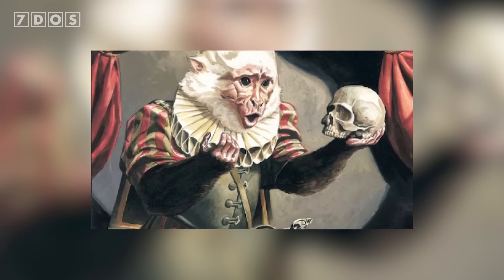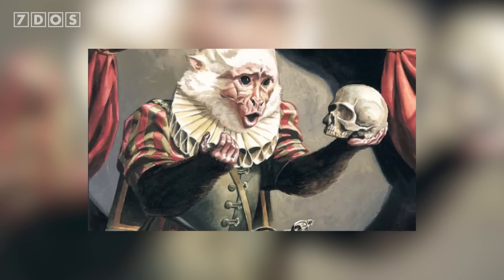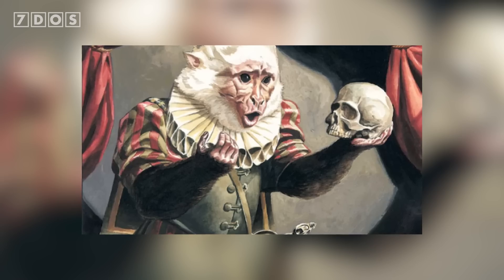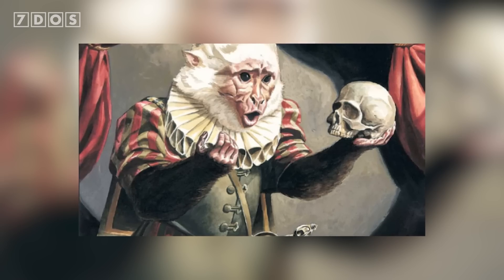While this is clearly somewhat of a light-hearted study, it does show that some probabilities are just too great to seriously consider. And as for apes taking over human literature? As the study says, to quote Hamlet act 3, scene 3, line 87: no.